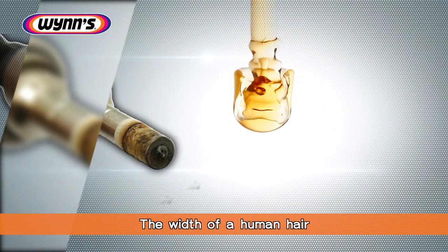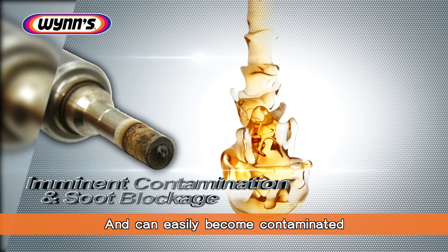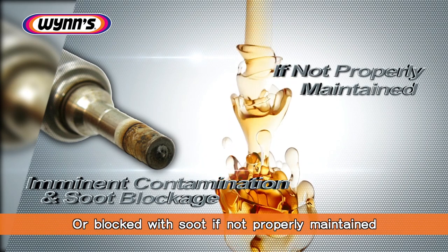Fuel injectors play a critical role in the vehicle's engine, controlling the amount of fuel sprayed into the combustion chamber to ensure optimal performance. The injector nozzle is roughly the width of a human hair and can easily become contaminated or blocked with soot if not properly maintained.